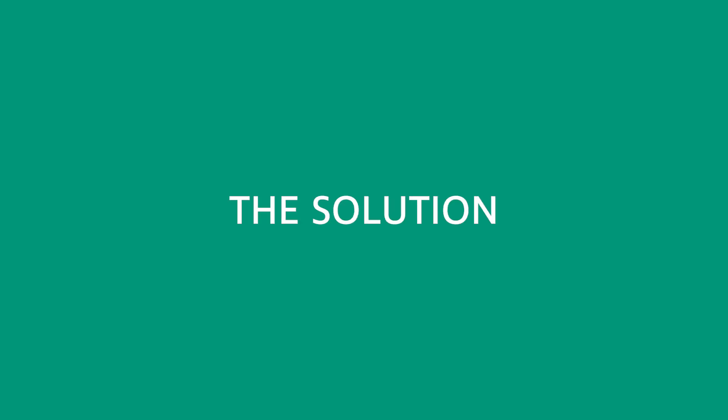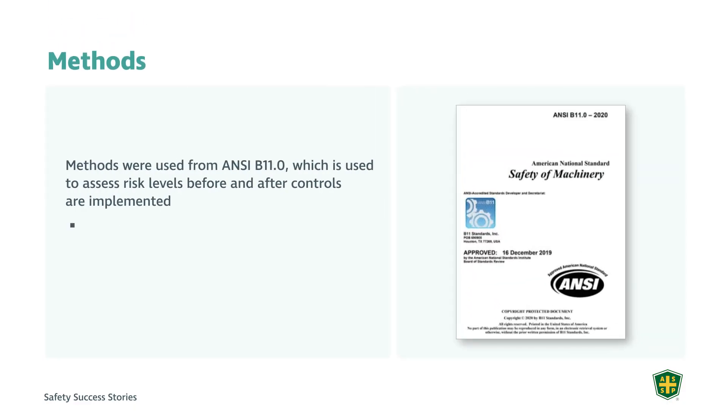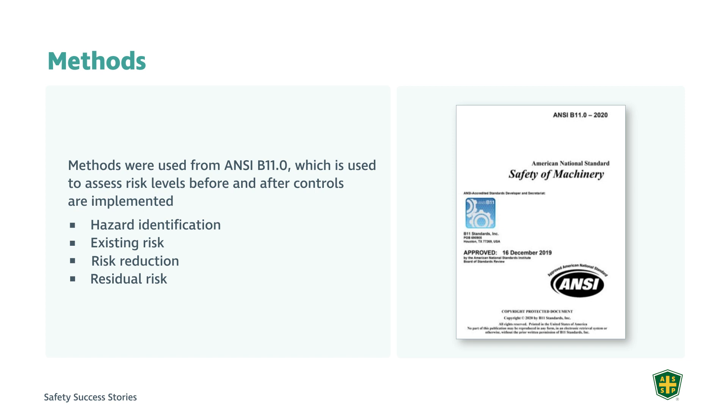The methodologies available to us as safety professionals to assess and reduce risk — which is most important as a potential for worker injuries — were drawn from ANSI B11.0, which is used to assess risk before and after controls are implemented. This involves going through the risk assessment sequence: hazard identification, evaluating existing risk, performing risk reduction, and then determining residual risk as a result of implementation of control measures.